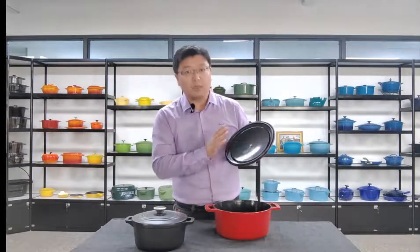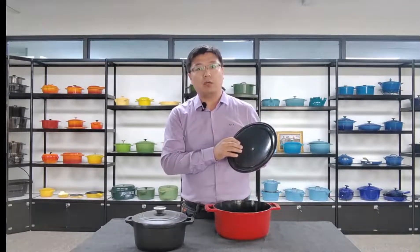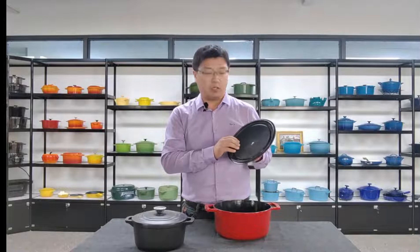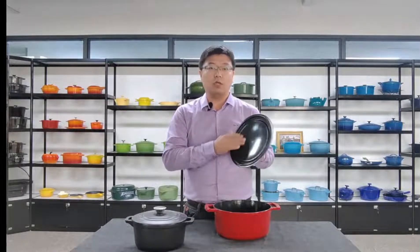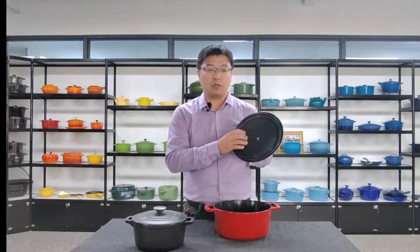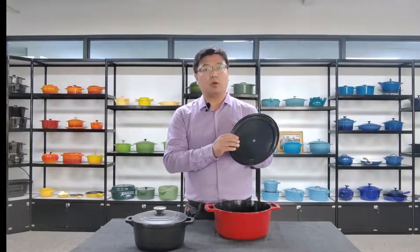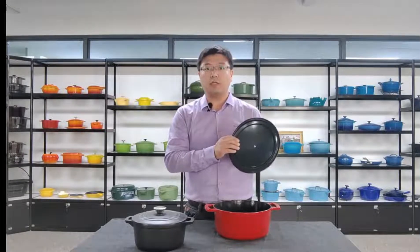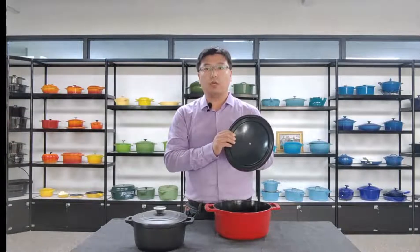Please look at the internal color. The internal color is different from other similar products on the market. The internal coating is smoother and features a more upscale black-gray tone. This inner coating is not only beautiful but also acid resistant.